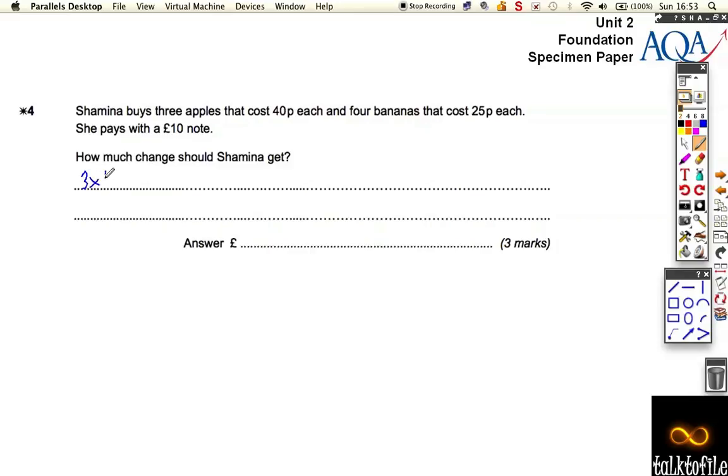3 lots of 40p is £1.20. 4 lots of 25p — that's the bananas — is £1.